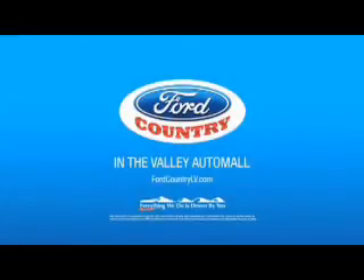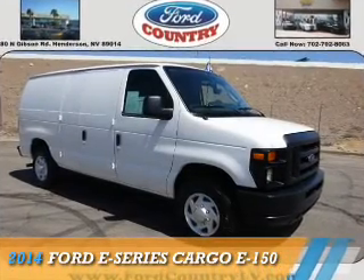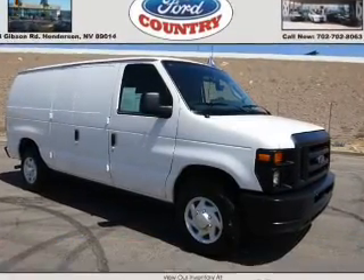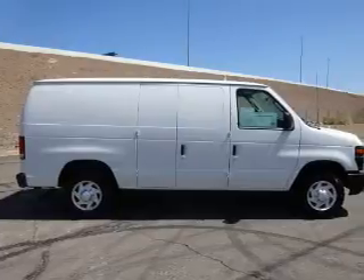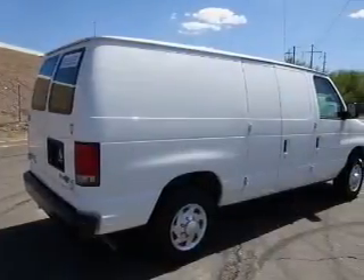Visit Ford Country in the Valley Auto Mall today. This could be the vehicle you're looking for. It's powered by rear-wheel drive, a 4.6-liter 8-cylinder engine, and a 4-speed automatic transmission.